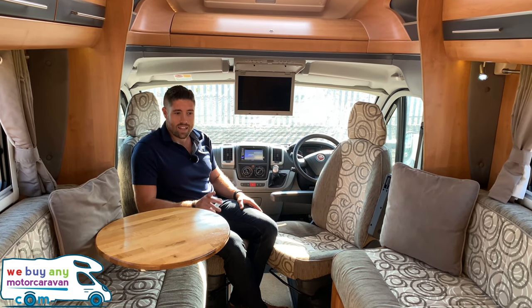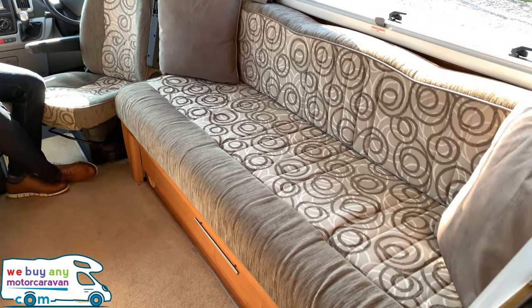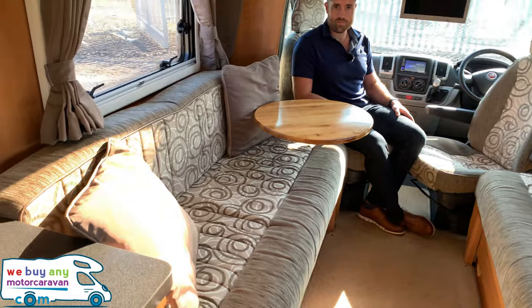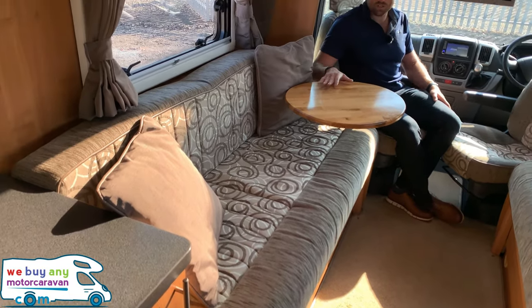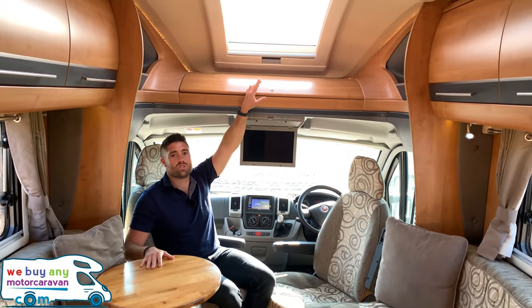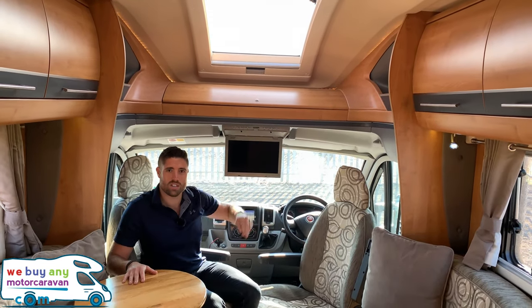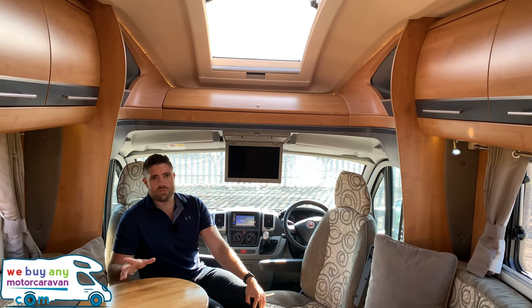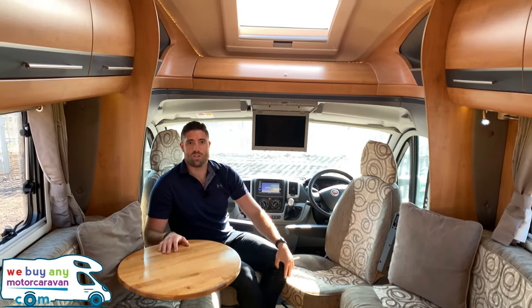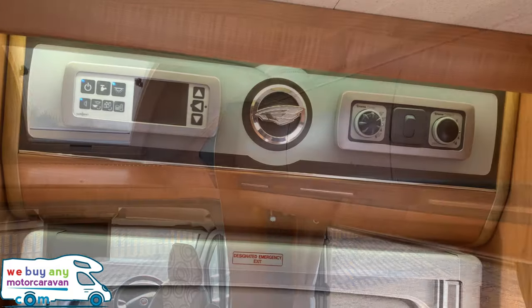In the lounge we have two nice long bench seats — the first one is longer by a few inches than the other. The table is a good alternative to the original. We've got a nice big sunroof just above the cab, as well as really nice LED lighting all the way through — this is a bit ahead of its time compared to some motorhomes. There are storage lockers all the way around and below the seats as well.